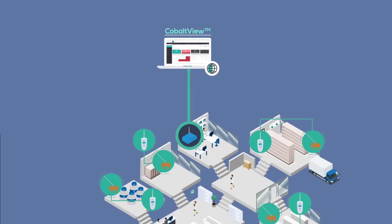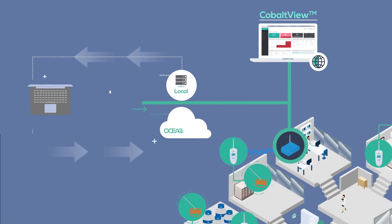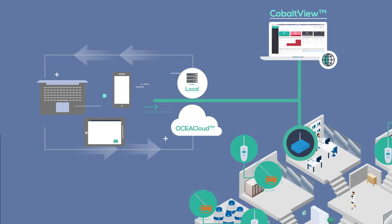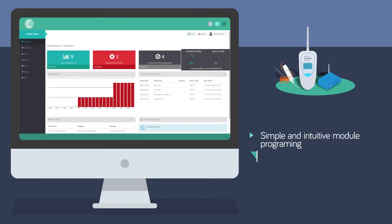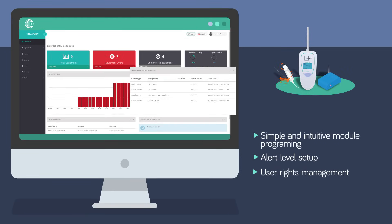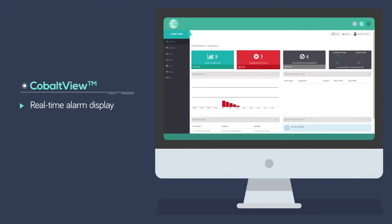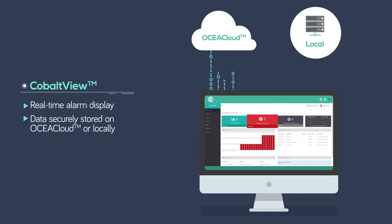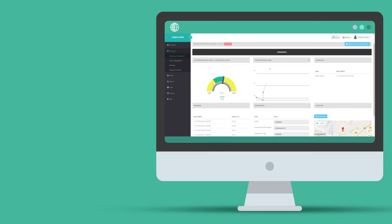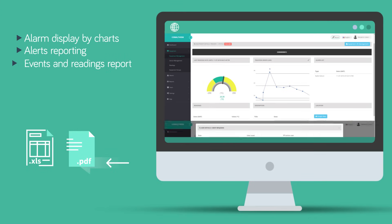The Cobalt View application enables access to data stored on OseaCloud or locally. Accessible via a web browser, this visual dashboard provides an overall view of the installation and the individual status of each equipment. Alarms are displayed in real time. Data is stored securely on OseaCloud or locally. Data reports can be exported in a variety of formats depending on the user profile.